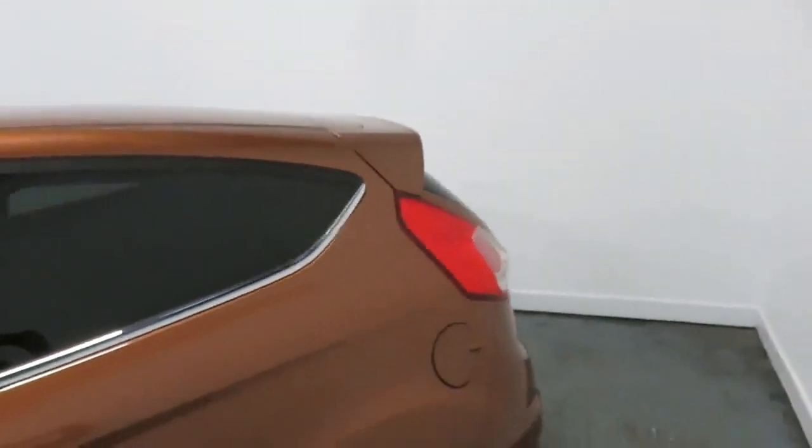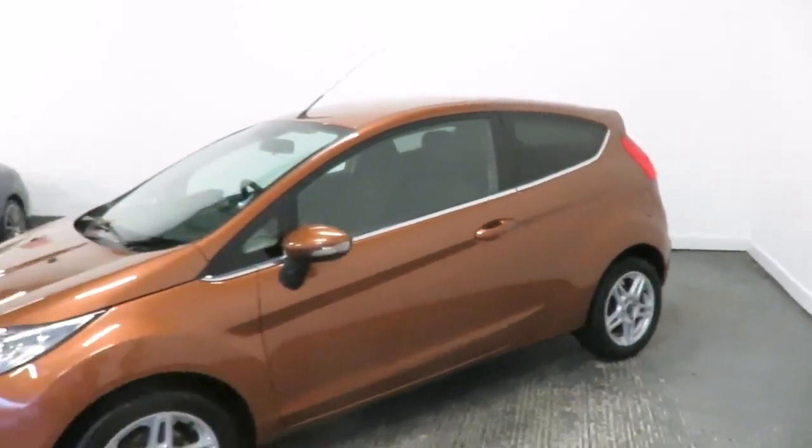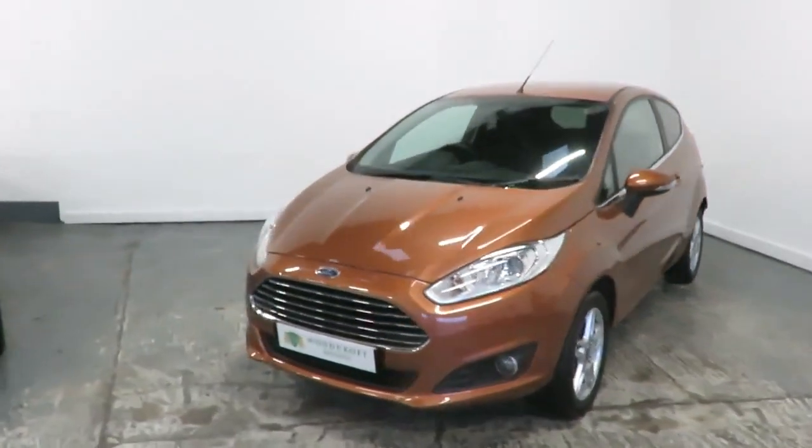Your next vehicle can be reserved on our website for a £100 refundable deposit, all from the comfort of your own home, from purchase right through to delivery or collection.